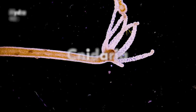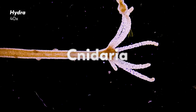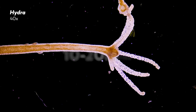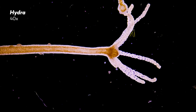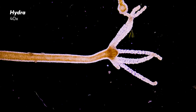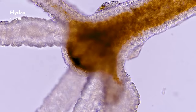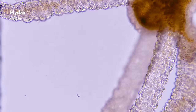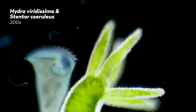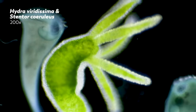Hydra belong to the phylum Cnidaria, which makes them a relative of jellyfish and sea anemone. Their bodies are small, about 10 to 20 millimeters in length, and also quite simple, composed of two cellular layers around a central cavity, which acts sort of like the Hydra's stomach. At the end of this cavity, the Hydra's body gives way to tentacles, which surround the Hydra's mouth. Like our snail-bound friend from earlier, Hydras usually secure themselves to hard surfaces, including stones and bits of plants.